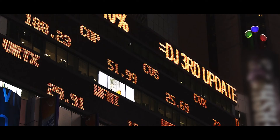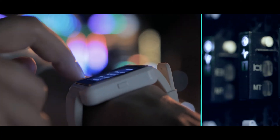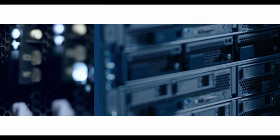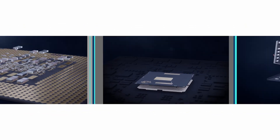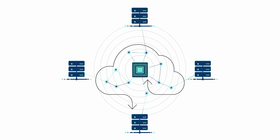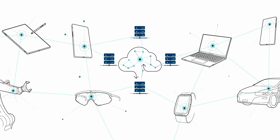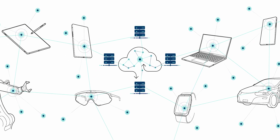The future of computing is now. Cloud solutions, streaming services and social media have become part of our life. They all require enormous processing capacity, provided by high-performance microchips. Processes are becoming faster, more efficient and smaller every day, made possible by miniaturized substrates.